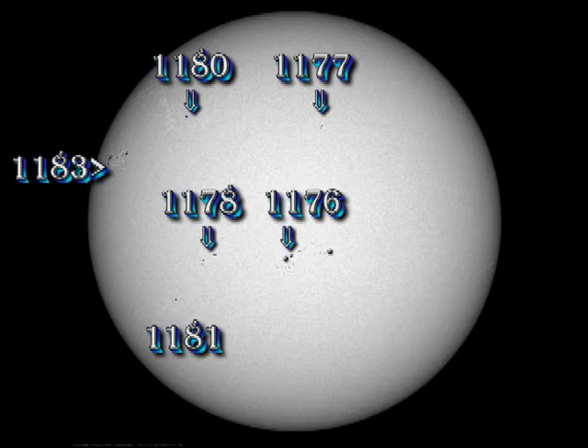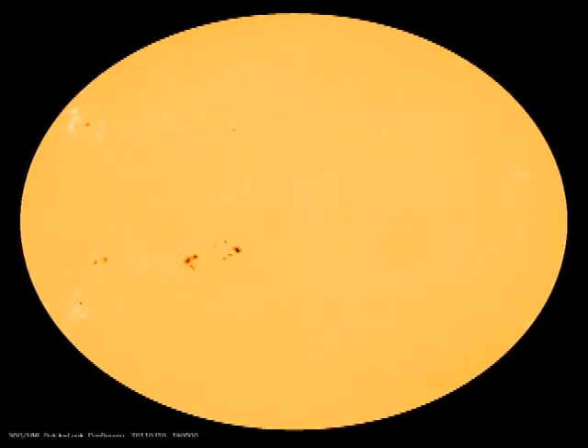Region 1176 is at disk centre and remains the largest region on the disk, but the new region 1183 is no slouch either. It just looks a lot smaller because of foreshortening effects near the limb. I expect no large flares from any of these regions because they are stable and mature regions. You can see this from the white light and magnetic movies — there's no rapid growth or emergence of new magnetic flux.